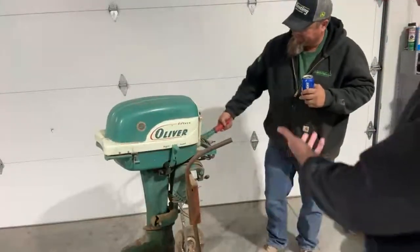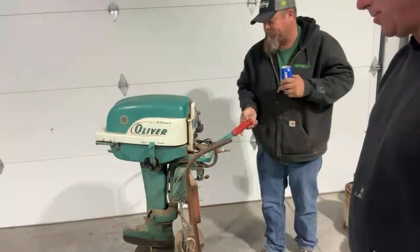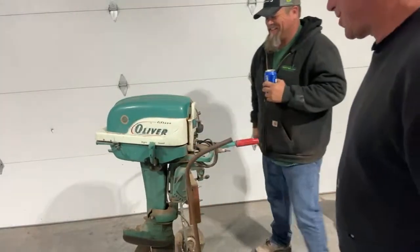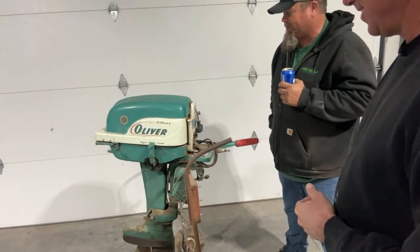Look at the handle - even the handle, which is going to be used every time you use it, you're going to twist that and turn it - is still in great shape. It just has some barn dust on it. Which actually makes it worth more, right? Because it's got barn dust on it. I can't believe it - I never thought I'd be able to purchase that today.